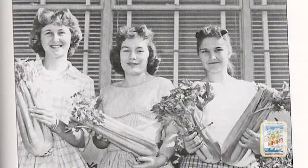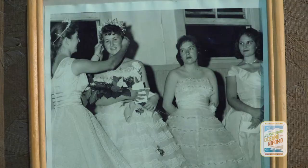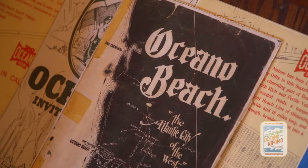The largest room is the warehouse section, and then we have a special area set aside for the celery festival — they had a celery parade, a dance, and they even had a celery queen.